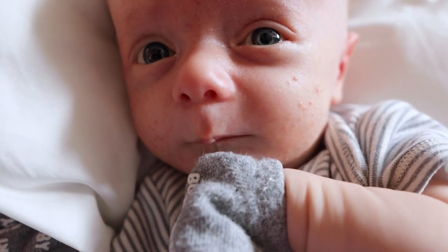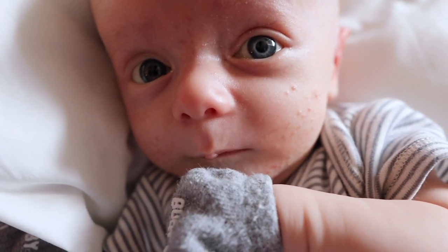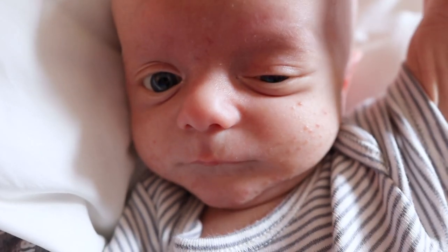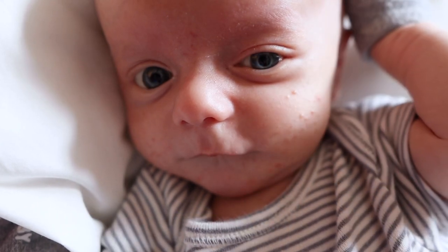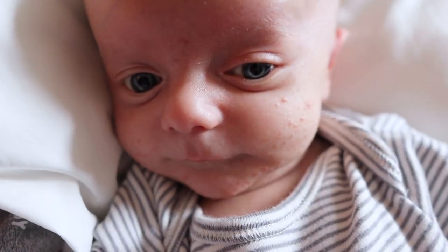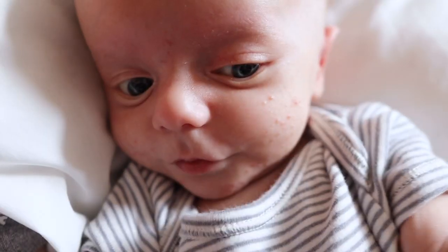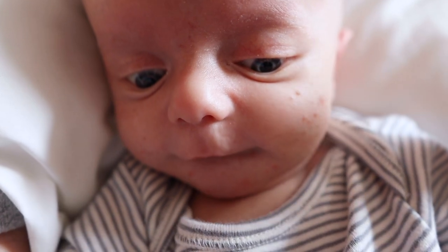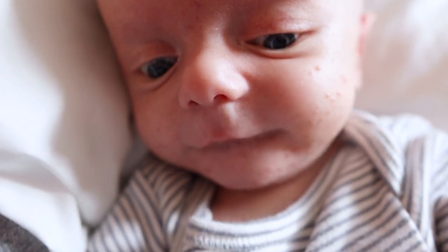Good morning from me and James. He literally grew up overnight. He did a couple more smiles last night, and then today he woke up and is so much more expressive. Welcome to the vlog!